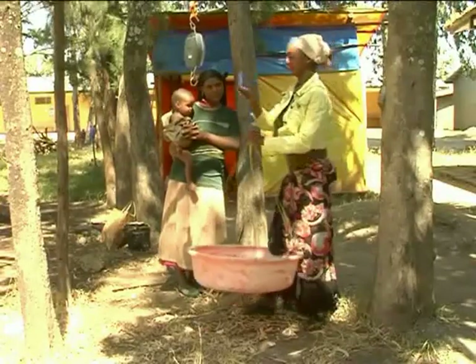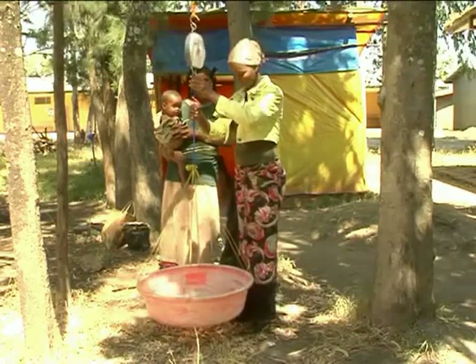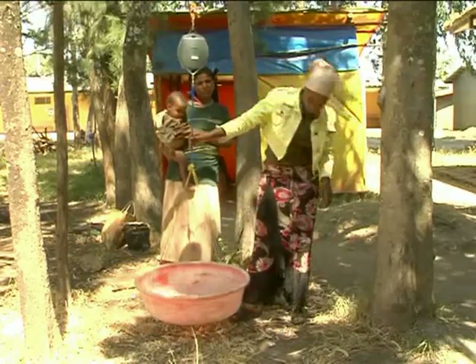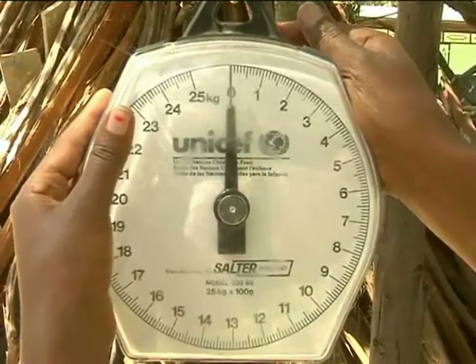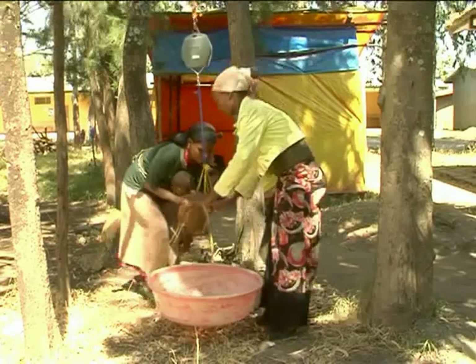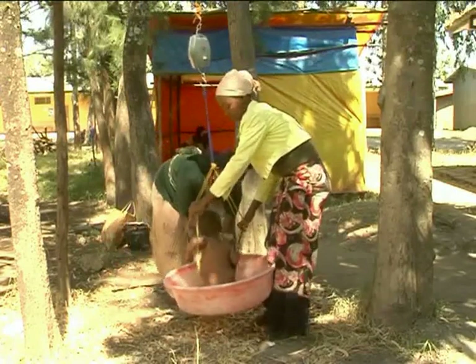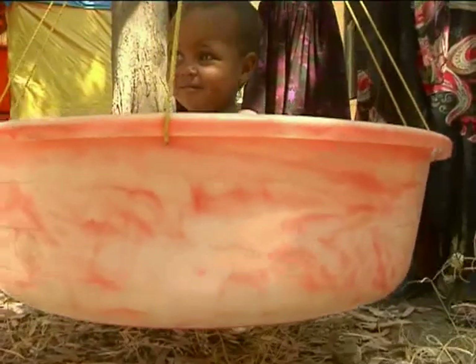If mobile weighing is needed, the scale can be hooked on a tree or a stick held by two people. Attach the washing basin or pants and recalibrate to zero. Remove the child's clothing and place him or her into the basin. Ensure nothing is touching the child and the basin or pants.